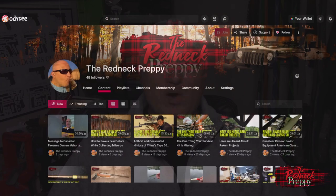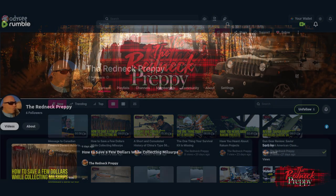Hey there rednecks and preppies, redneck preppies — it's me, the redneck preppy. How you doing today? Just a reminder that the redneck preppy is also available on Odyssey and Rumble. There are links in the description below.